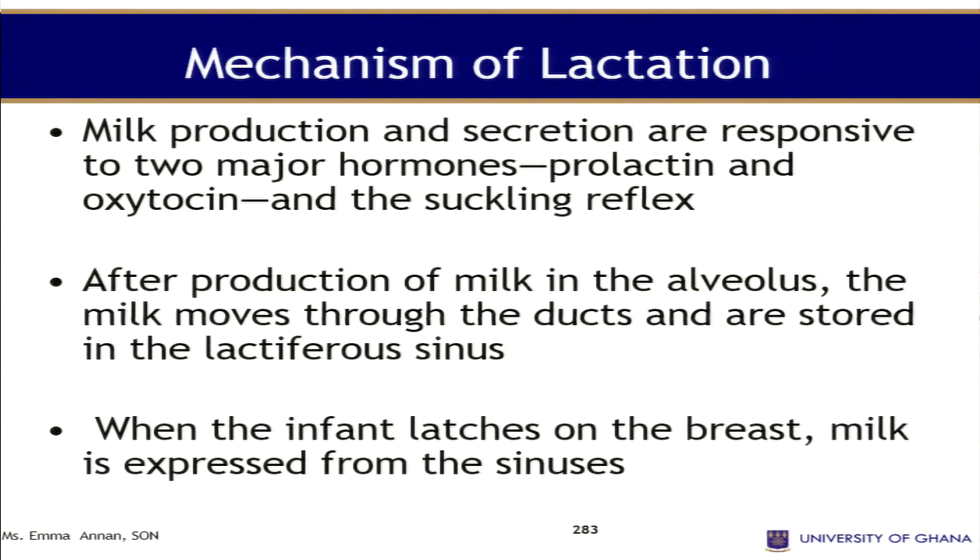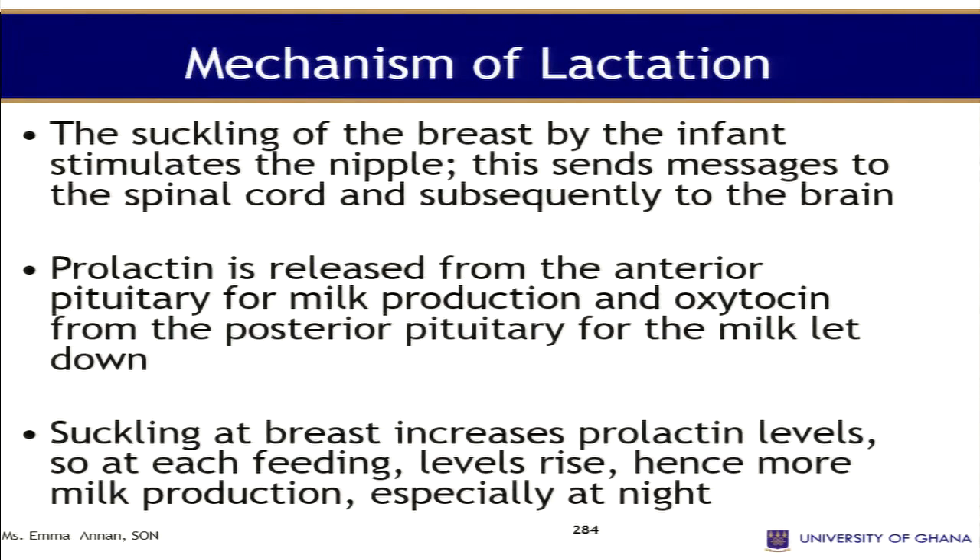After production of the milk in the alveoli, the milk moves to the ducts and is stored in the lactiferous sinuses. When the infant latches on the breast, milk is expressed from the sinuses. Along the mechanism, the suckling of the breast by the infant stimulates the nipple. When the infant latches on and suckles, it stimulates the nipple and sends messages to the spinal cord.